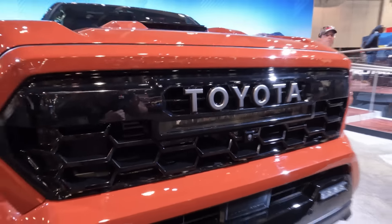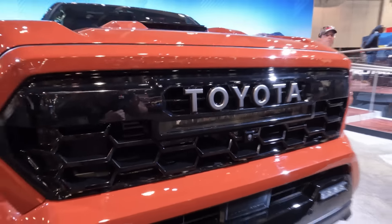Starting off strong in the Toyota booth with the 2024 Tacoma. As you can see behind me, this is the TRD Pro in that beautiful Terra color. And as you can see, it's got a very aggressive front end that I really love. You've got the rigid lighting down at the bottom, built into the bumper, and up here underneath that Toyota symbol.